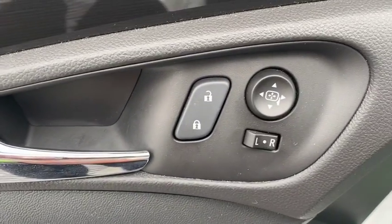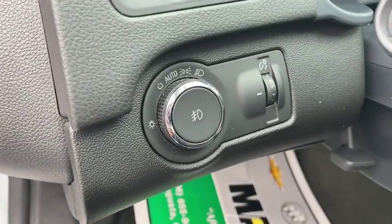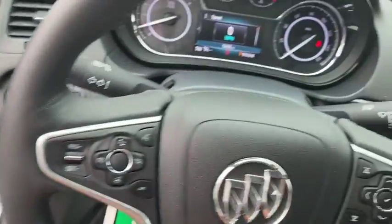Fog lights, trip computer, heated steering wheel, heated front driver and passenger seat, overhead console.